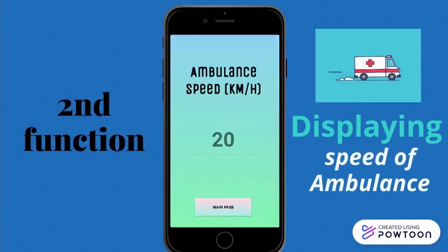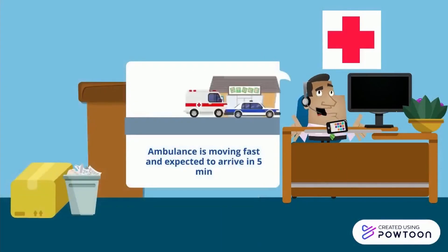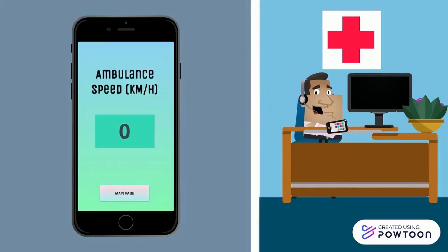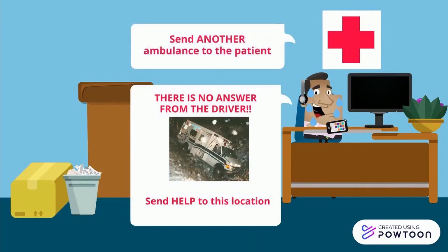Secondly, it can display the real-time speed of the ambulance. This will allow us to monitor the emergency service that is still happening and predict the arrival time of the ambulance. However, if unwanted cases like this happen during the service, we will get to know earlier and make a quick response.